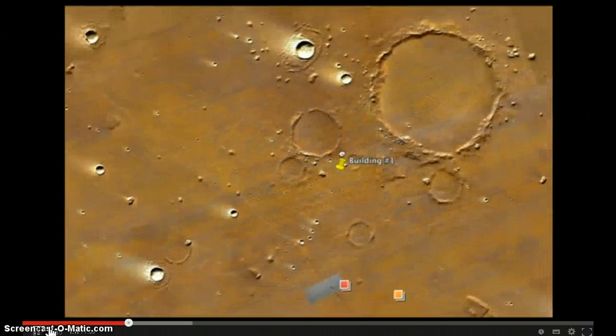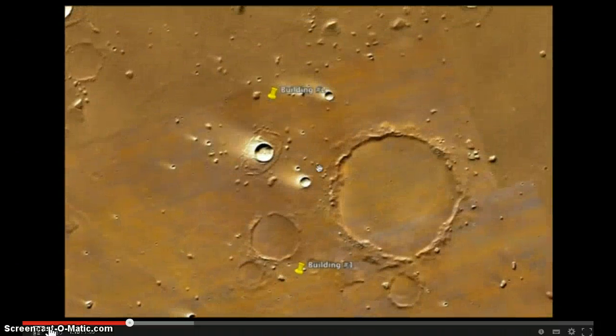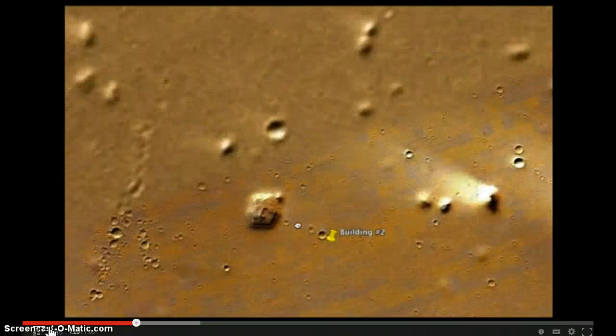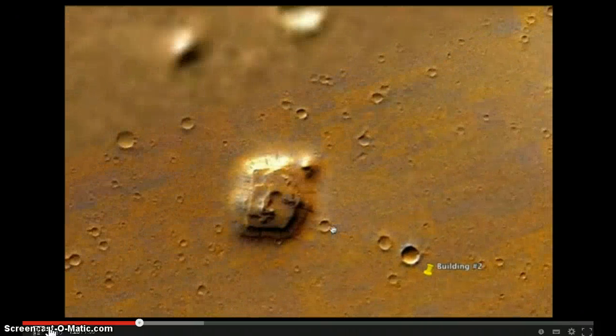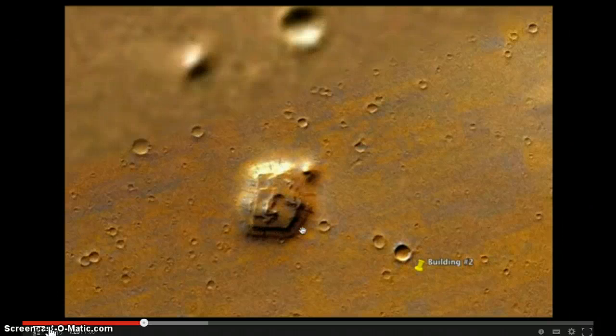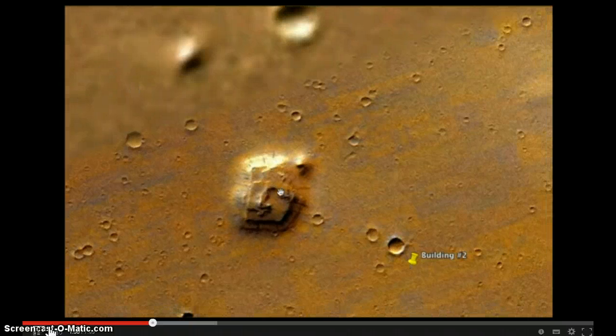Not too far away, right above it is structure number two. Structure number two also has walls to it — see the walls on the edges here. They try to block out the top areas, unless there's something more important, I guess. Right over here you see almost right angle, almost right angle.